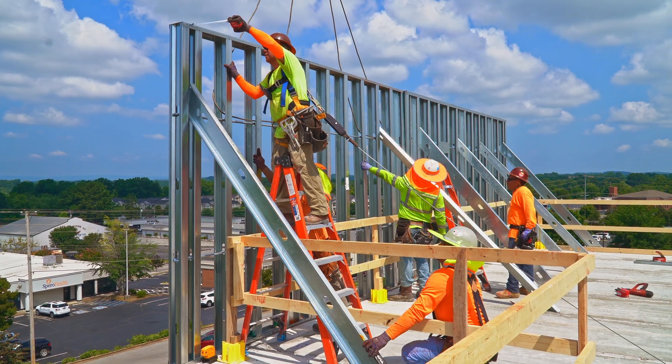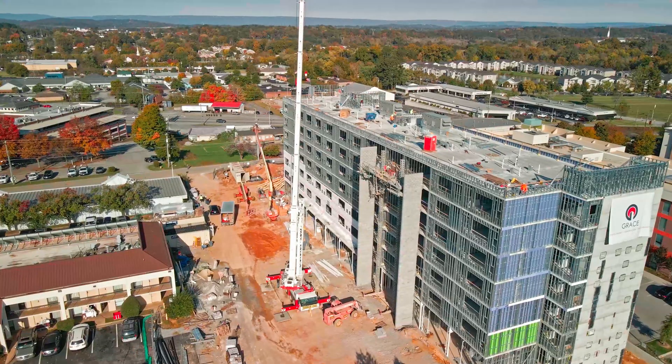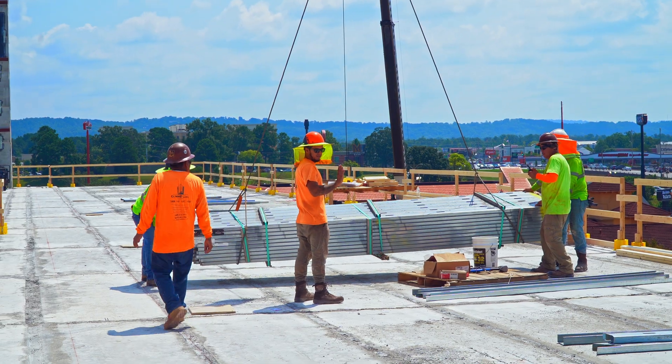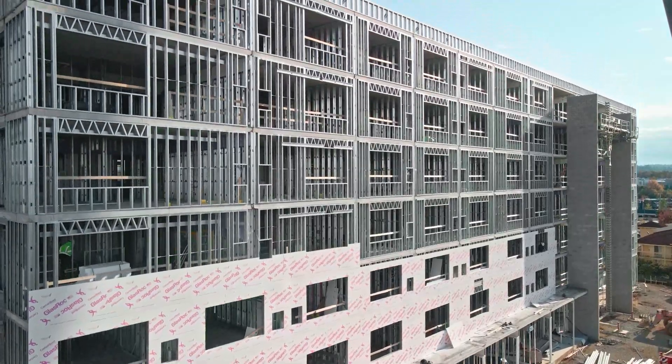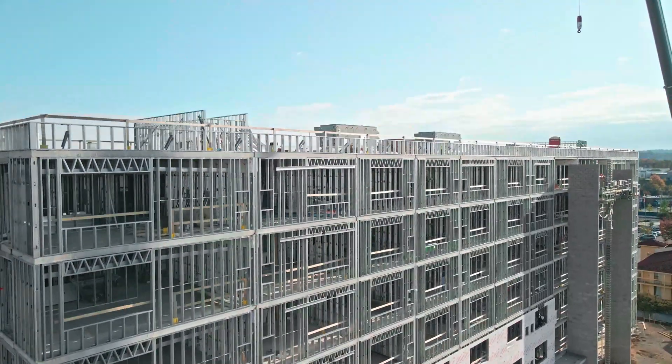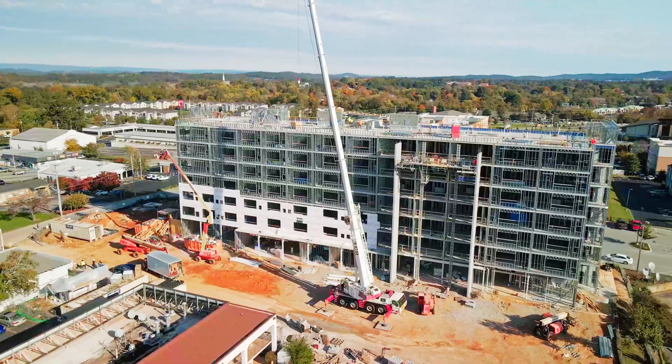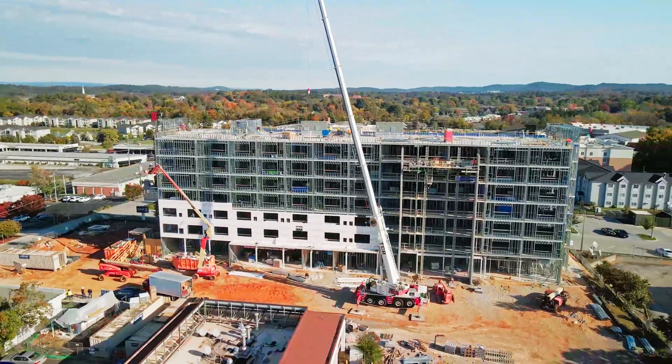So typically, we're turning that floor now in three days versus the traditional method that would have taken three weeks per floor. So over the course of a seven-floor project, we are literally taking like three months off the total duration of the job.